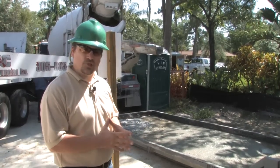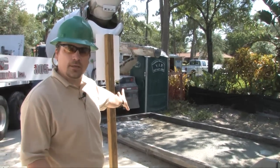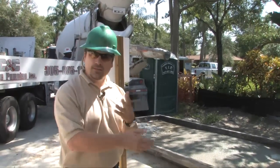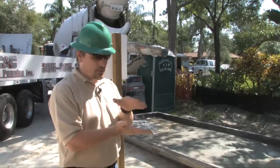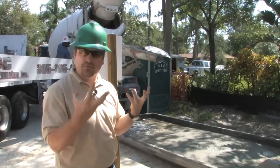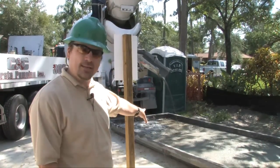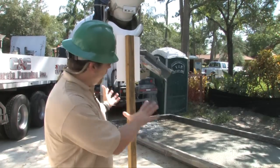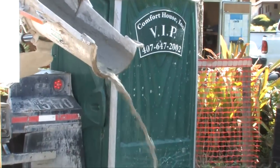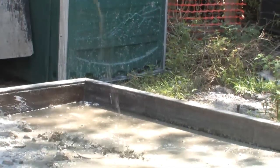Another thing we do on all our construction sites, especially with a lot of concrete use, is put in a washout dumpster. When the concrete companies need to wash out their tank — every time they deliver concrete, that inside barrel needs to be washed to keep concrete from sticking so they can use it again — this washout area gives them a good place to do that, collects all the concrete residue in one trap. The company that supplies these washout tanks takes it away to a plant that recycles that concrete.